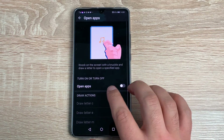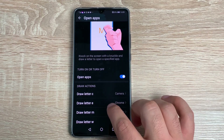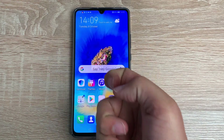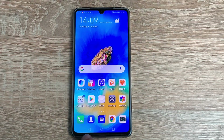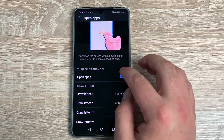You then have Open Applications, where you can draw different letters to open different applications. Draw a C for the camera — draw C there and the camera app opens. Really helpful and a good idea, offering different ways to use your device no matter your ability.